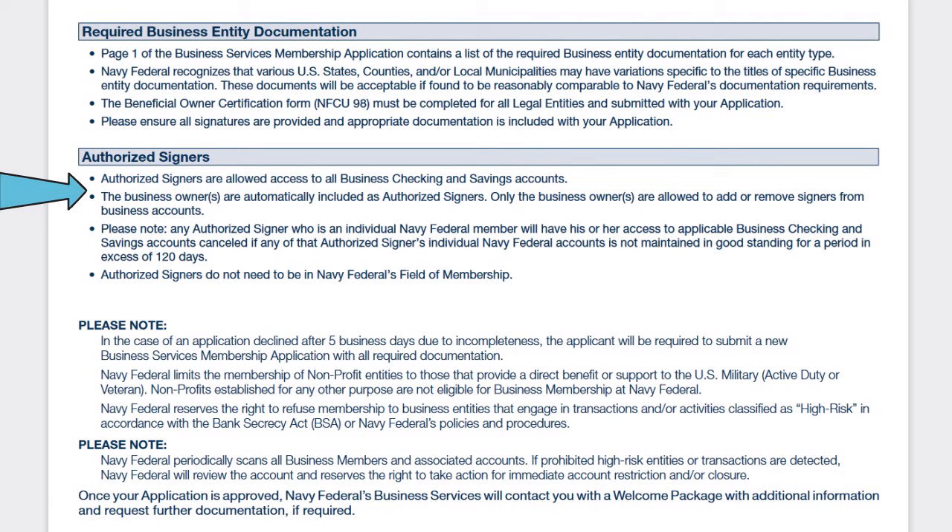Please ensure all signatures are provided and appropriate documentation is included with your application. Navy Fed pays attention to the signatures. Make sure all authorized signers are existing Navy Fed members. The business owners are automatically included as authorized signers, and only business owners are allowed to add or remove signers from business accounts.